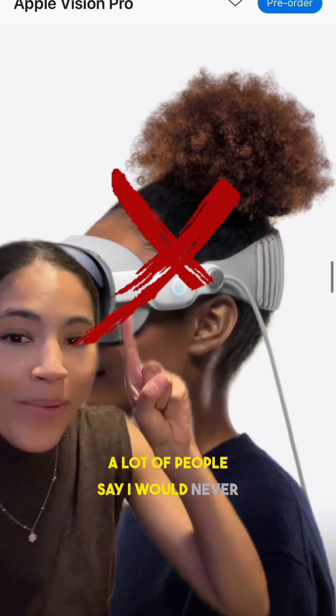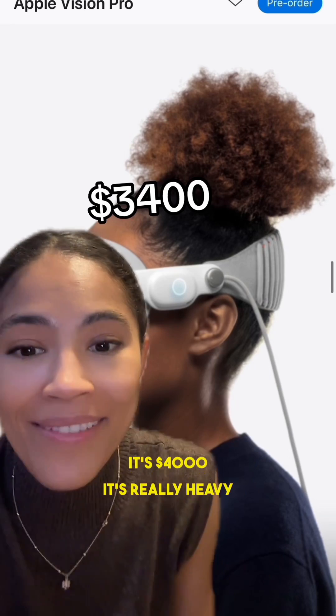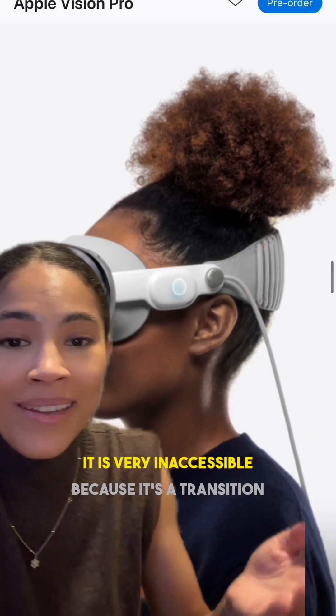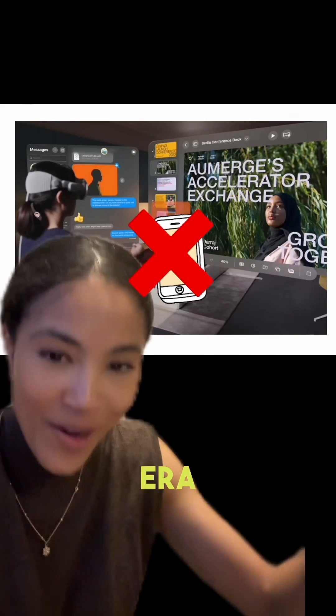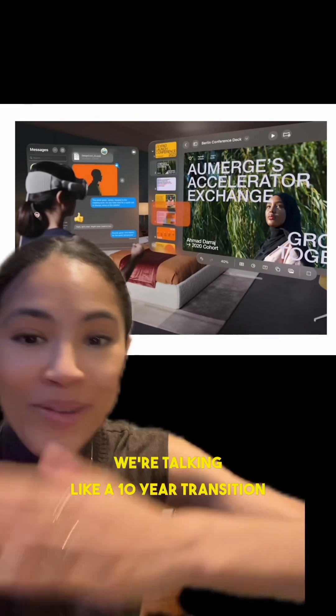You're going to hear a lot of people say, I would never wear or buy this product — it looks crazy, it's $4,000, it's really heavy. And that's kind of all true. That's because this product isn't necessarily supposed to go mainstream. It is very inaccessible because it's a transition product. This is just the beginning of the era of spatial computing — the beginning of the end of the era of smartphones and more personal computing. We're talking like a 10-year transition here.